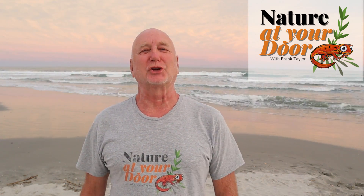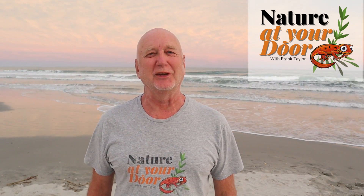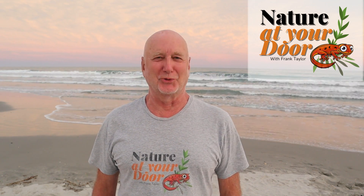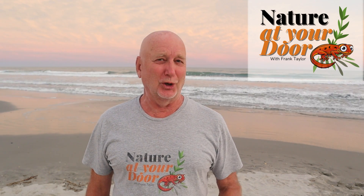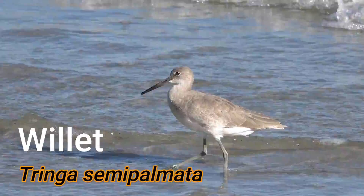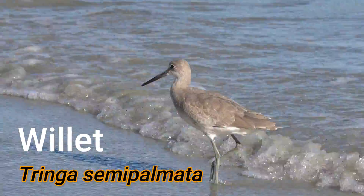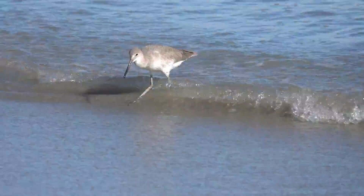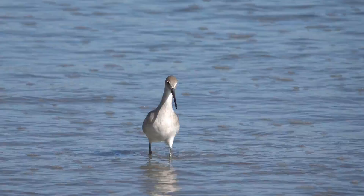Hi, this is Frank Taylor with Nature at Your Door, and I'm here at Myrtle Beach, South Carolina to bring you this episode of Nature at Your Door on the Road. It's late October, and I'm here to do an episode on a shorebird that you have probably seen called the willet. There are West Coast willets and East Coast willets, and in this episode I'm going to talk about the difference between them and how they migrate — which is very unusual. I'll also cover some of the biology of these interesting birds, so stay tuned.